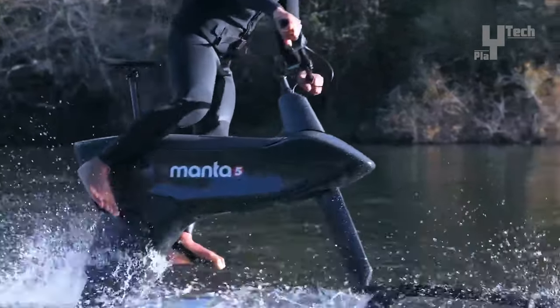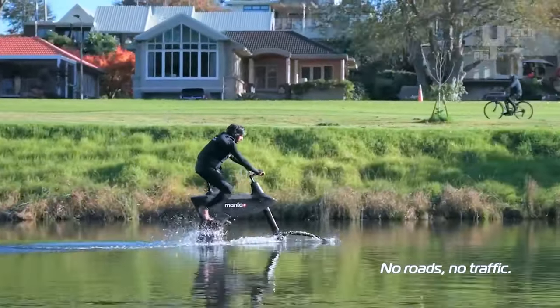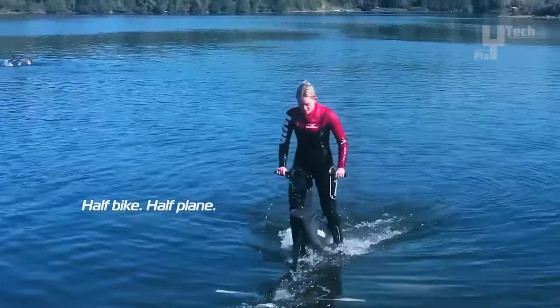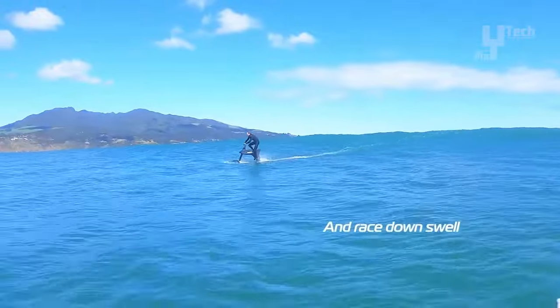Depending on rider effort and conditions, its range adjusts to the rider's exertion level and electric assist. Weighing approximately 30 kilograms, it is easily transportable, ensuring convenient access to aquatic fun wherever your adventures take you.